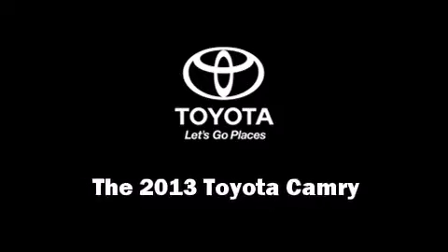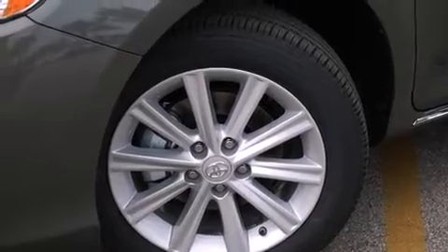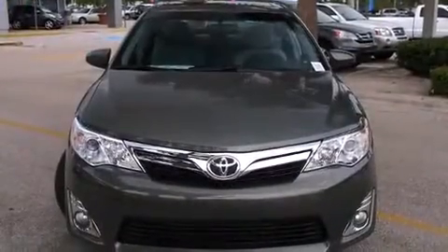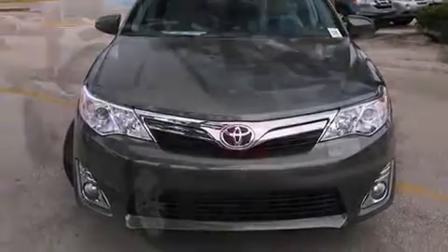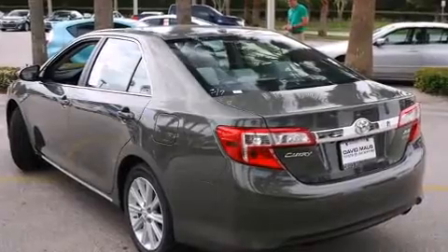The 2013 Toyota Camry. This four-door, five-passenger sedan offers the features and options for which you've been searching. It features an automatic transmission, front-wheel drive, and a 2.5-liter four-cylinder engine.